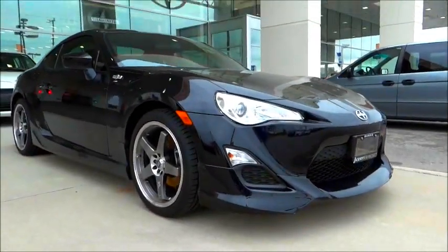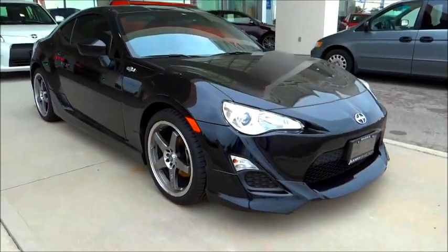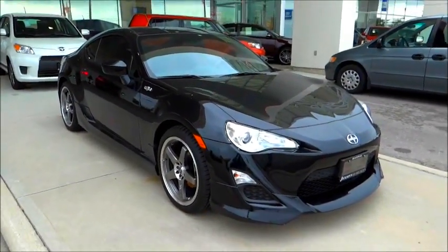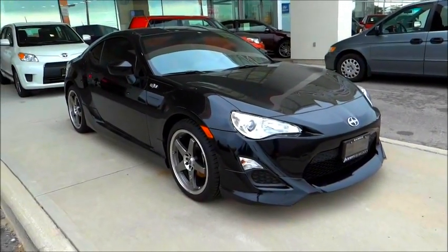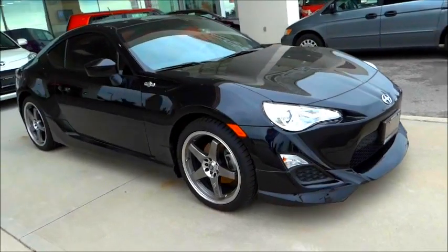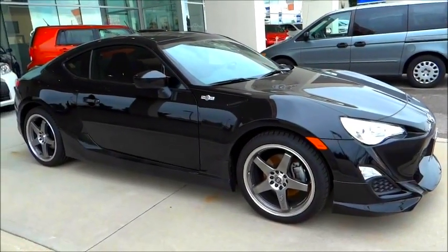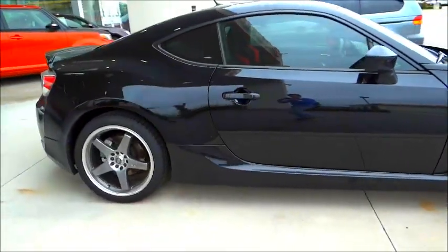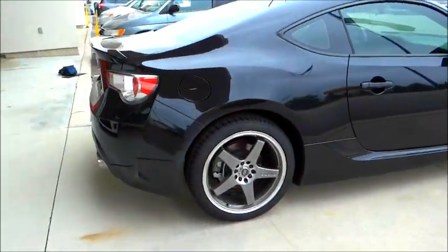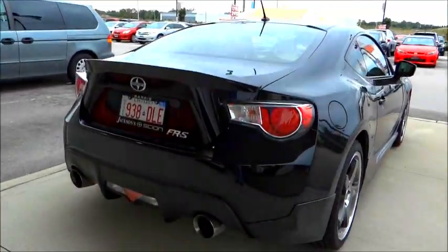For those of you who don't know, the FR-S was developed in partnership with Toyota and Subaru. There are a total of three models: the Toyota GT86, Subaru's version is the BRZ, and the model you see before you is the Scion FR-S — all three vehicles are very similar. The Scion FR-S is a North American only model, while Asia and Europe receive the Subaru BRZ and the Toyota GT86.